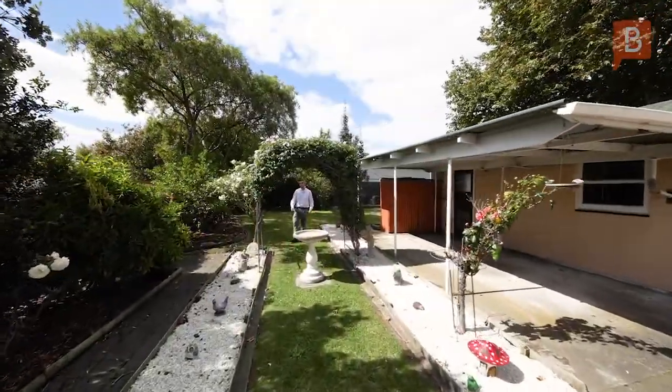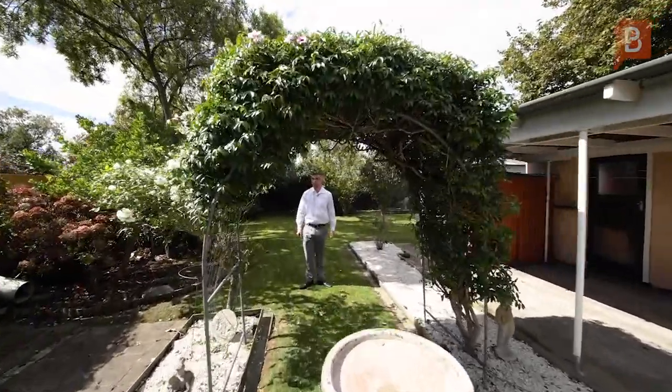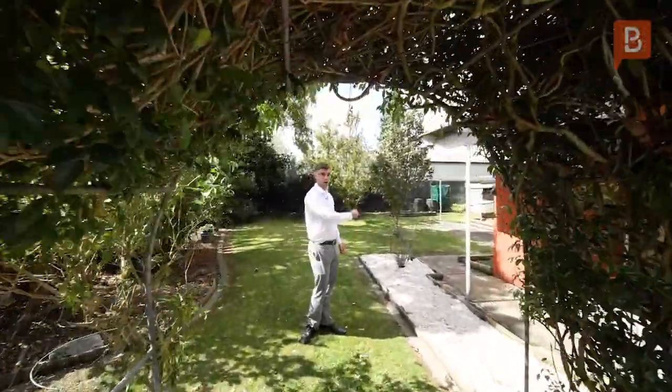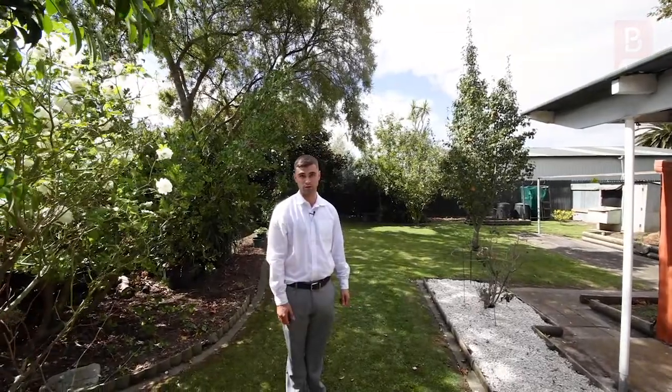So there you've seen it — 17 Botanical Road. This property is a great opportunity, you'll have to get in quick. You've got 701 square meters of land with heaps of potential and heaps of space inside. I look forward to showing you through. Alex Ward from Property Brokers.